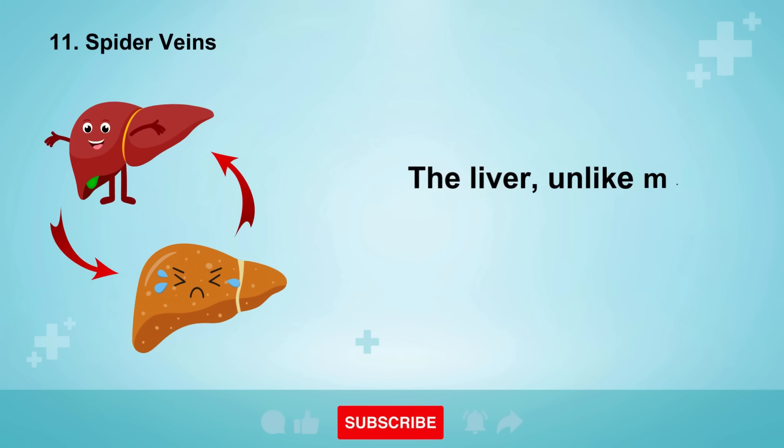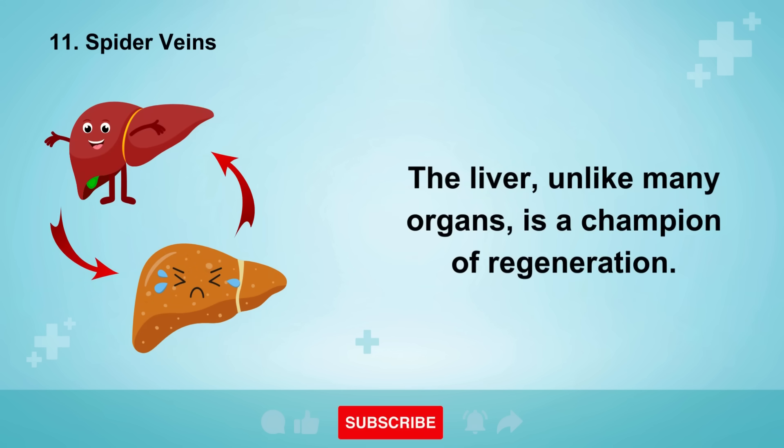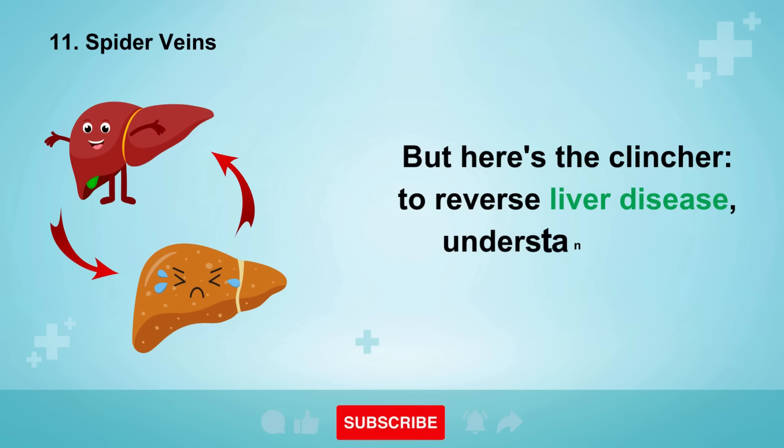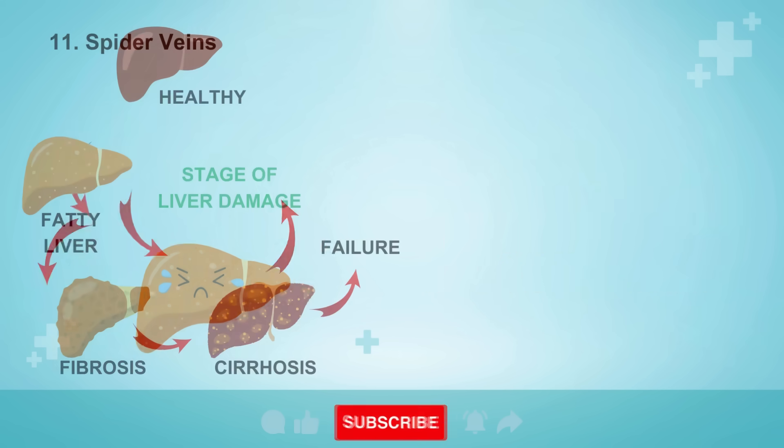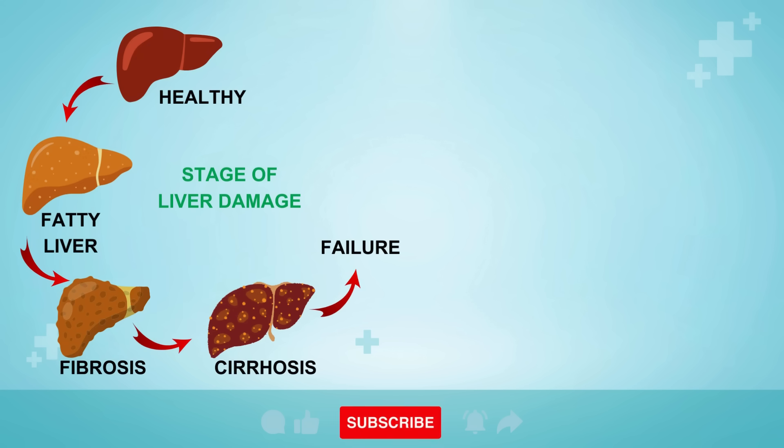The liver, unlike many organs, is a champion of regeneration. To reverse liver disease, understanding its stages is paramount — from the accumulation of fat, to brewing inflammation, to the advent of scar tissue dubbed fibrosis, and finally progression to the dire territory of cirrhosis.